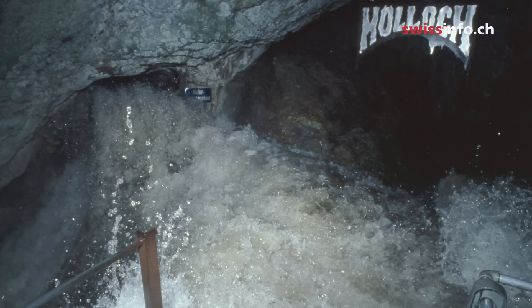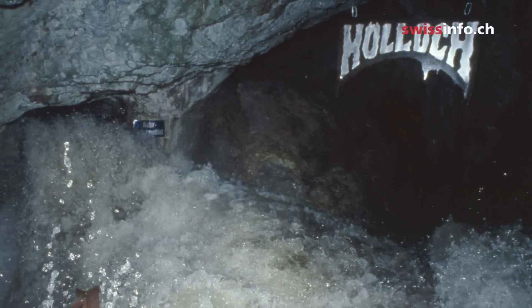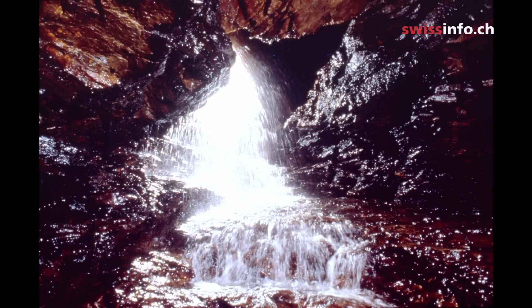Here we are at the entrance to the Hulbok Caves. Originally they came down as far as the Hulbok Gorge. Some rainwater still flows into the gorge, especially when the caves are completely flooded.